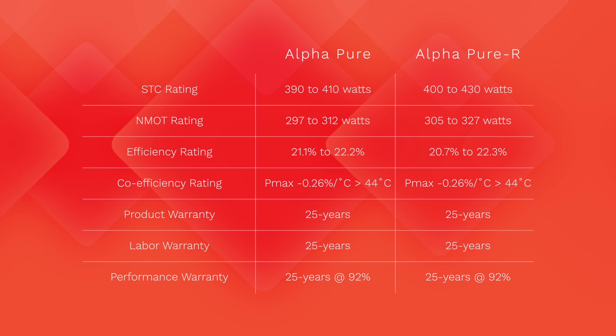The efficiency range for the Alpha Pure is 21.1% to 22.2%, while the Alpha Pure R starts at 20.7% and peaks at 22.3%. The temperature coefficient rating is identical for both modules, since they both use a bifacial heterojunction solar cell design that is phenomenal in extreme hot and cold conditions. They both also offer the same 25-year warranty to REC ProTrust partners, with a 25-year equipment warranty with labor and a performance guarantee of 92% at year 25 — one of the highest in the industry.